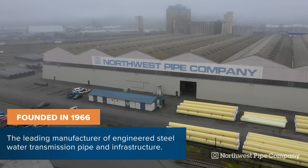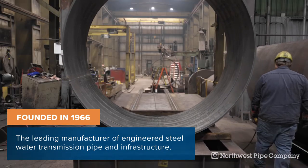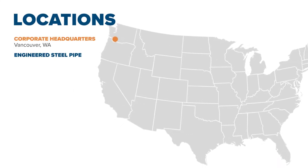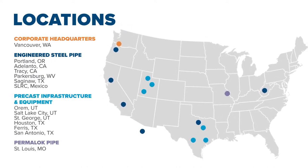Founded in 1966, Northwest Pipe Company is North America's leading manufacturer of engineered steel water pipe and infrastructure. With 13 manufacturing plants across the United States and Mexico, and over 1,000 skilled team members, Northwest Pipe employs one of the most innovative workforces in the industry.